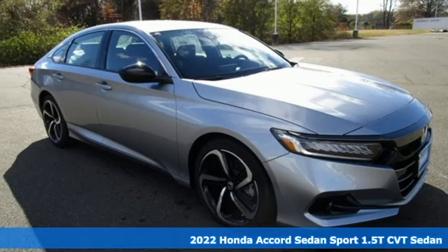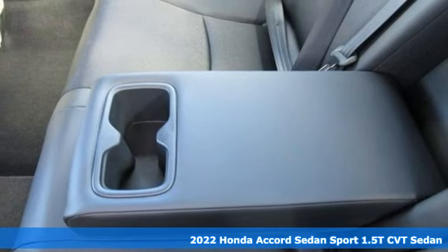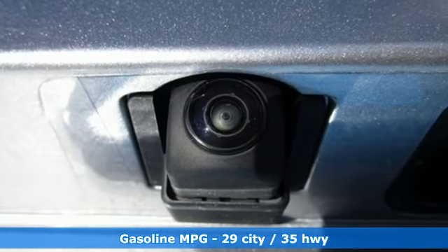It's a new 2022 Honda Accord Sedan. Honda's flagship car isn't just a vehicle, it's a legacy. Plus it offers an exciting list of features: streaming audio, wireless phone connectivity,